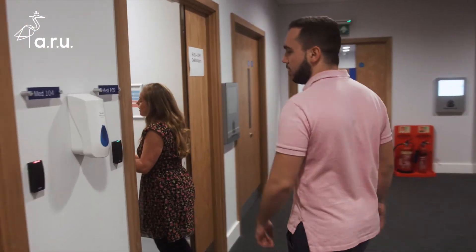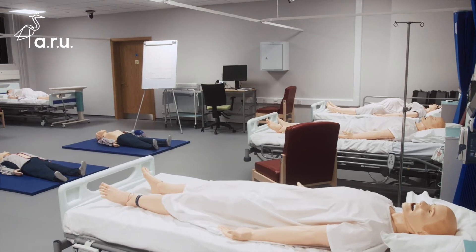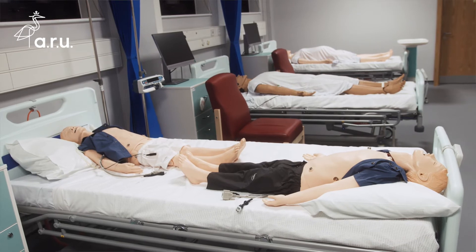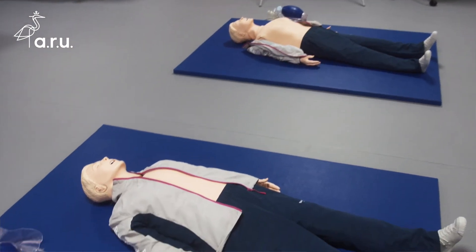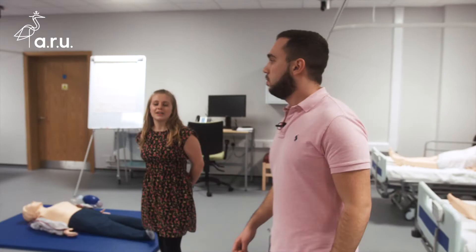This is where it gets a bit exciting — this was a big shock when we first came. This is a mock hospital ward. These patients can scream, they can shout, and as you can see, it's as realistic as it gets. So when we're doing a lot of our clinical work in here, you almost feel like you're on a hospital ward, which is obviously invaluable for us. You feel comfortable in this environment already before you go into the real environment.